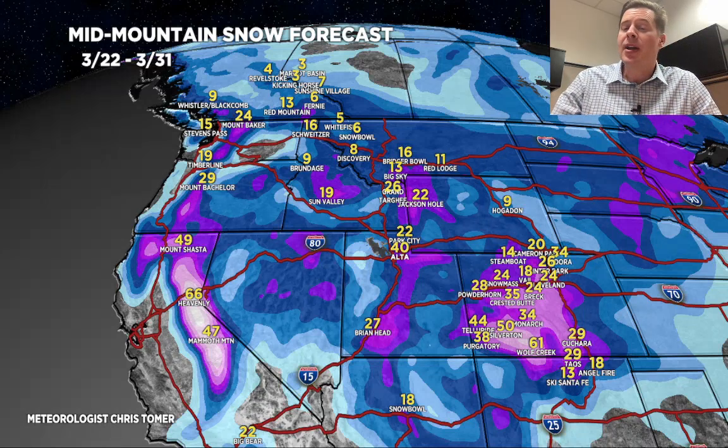Elsewhere, the numbers have stayed big through California and the Sierra with potentially four feet or more. Looking at two to three feet through the Wasatch, a couple of feet in the Tetons, about a foot for Big Sky. Some of the numbers in Montana have drifted down just a little bit, but we're still looking at a lot of accumulation during this time period. Anywhere in purple is over a foot.